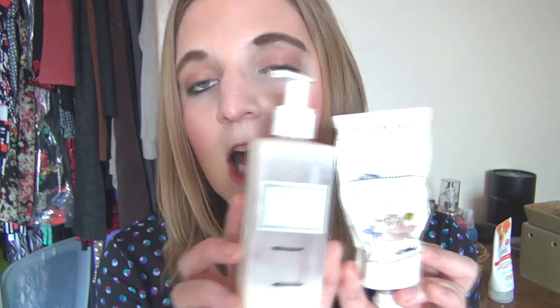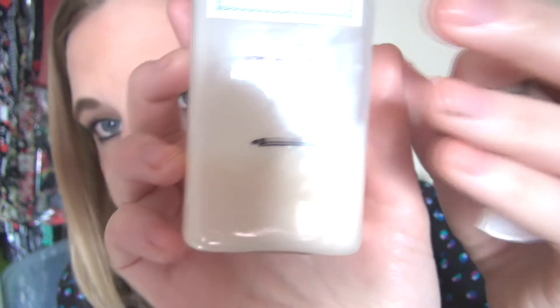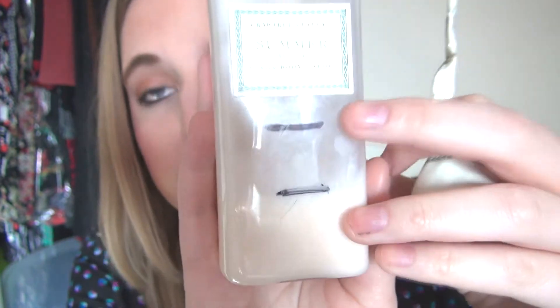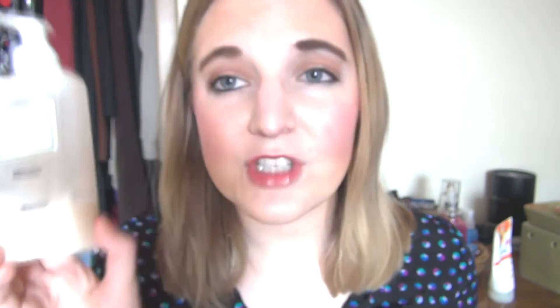The first was a combination product — the Summer Hill scented body lotion and hand therapy. This is where I started on the body lotion, and this is where I'm at now. You can definitely see my progress. This won't take very long to use up — it'll probably be done by the next update. I have a lot of lotions, so I don't know if I'll add another lotion or switch to a totally different product.